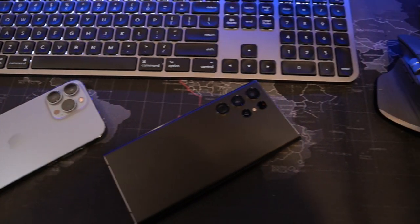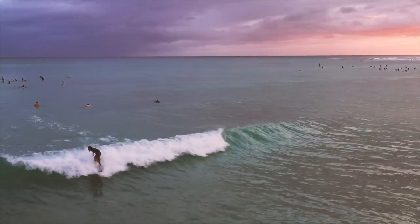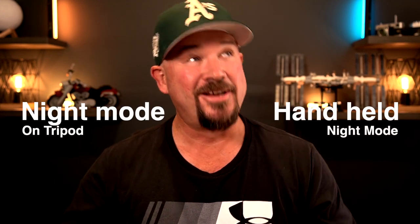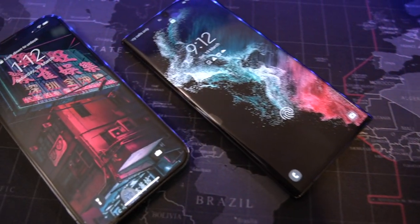G'day guys, Shane here. If you're looking to purchase the iPhone 13 Pro Max or the Galaxy S22 Ultra, this is a video you probably want to watch. These two phones are the flagships of the big sellers right now. They've both got really large pixel sizes, making them the undisputed king of the night. I went up to the Gold Coast and used both phones in six different scenarios that most people are going to use in low light conditions. All photos on the left are iPhone, on the right are Samsung.